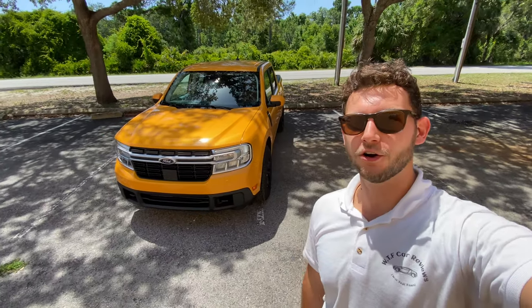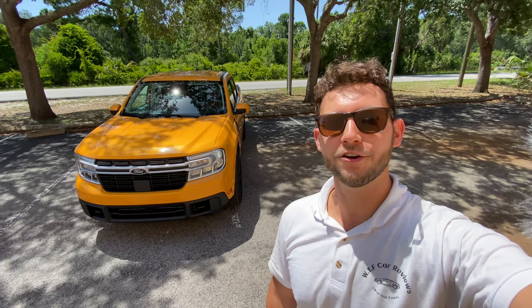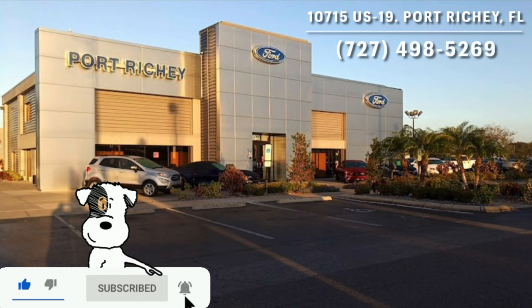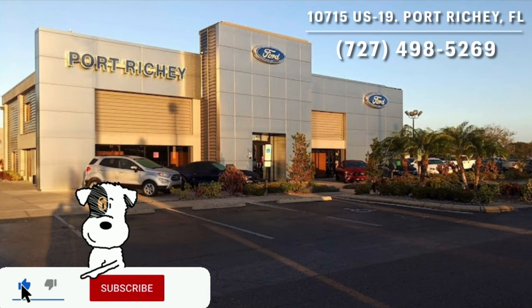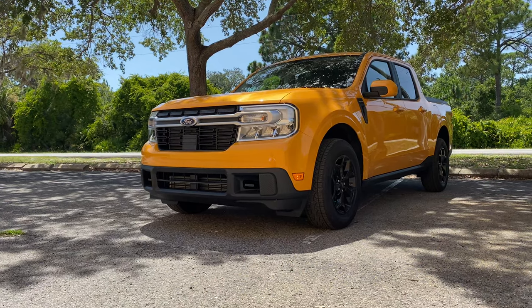Hey guys, Will here with WTF Car Reviews, and we're going to be reviewing this all-new 2022 Ford Maverick Lariat. A huge thanks to Zach and the rest of the management and staff here at Ford of Port Richey for making this review possible. I'll leave a link to the inventory below, and if you're looking for a new car or truck in the Port Richey, Tampa, Clearwater area, I'd definitely recommend checking these guys out.